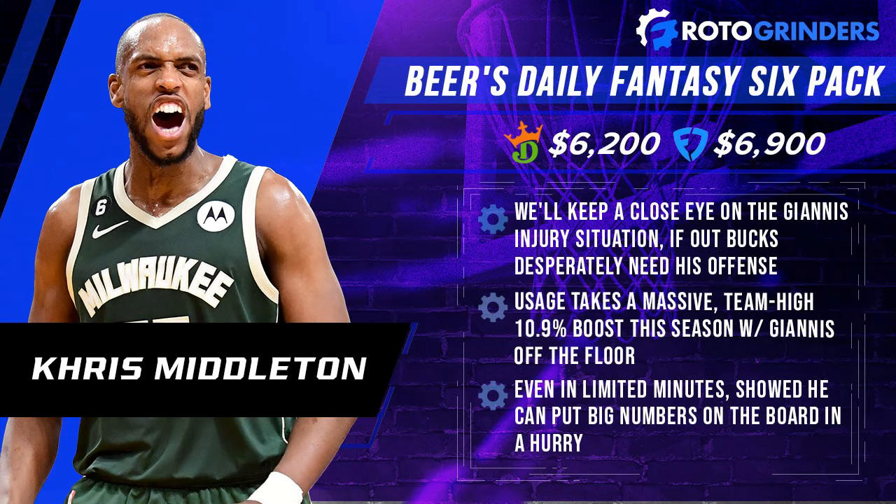Levert has shown some nice upside — six games of 41 or more DraftKings points over his last 11. He's getting it done in multiple ways: the scoring has been there, seven or more assists now in seven straight games, three of those games with double-digit assists, really stepping it up as a facilitator and hitting the boards as well. He is underpriced in this role — take advantage. Karis Levert leads us off here on Wednesday night.